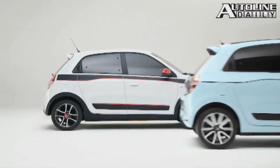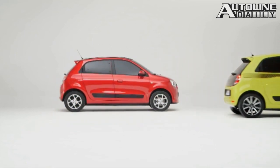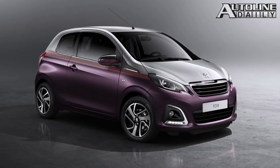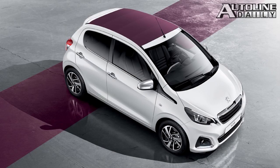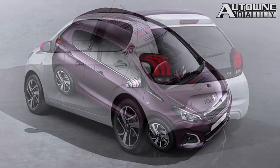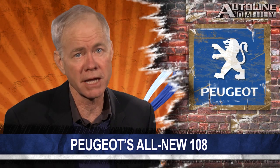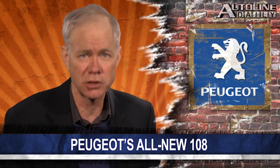Yesterday we showed you Renault's new Twingo. Now it's Peugeot's turn to show off its all-new small city car, the 108. For the first time, the car will be offered in either a hatchback or a retractable fabric roof configuration, available in three- or five-door models. It can be powered by one of three one-liter three-cylinder engines or a more powerful 1.2-liter three-cylinder engine, all mated to either a five-speed manual or five-speed automatic. The new 108 makes its debut at next month's Geneva Motor Show.